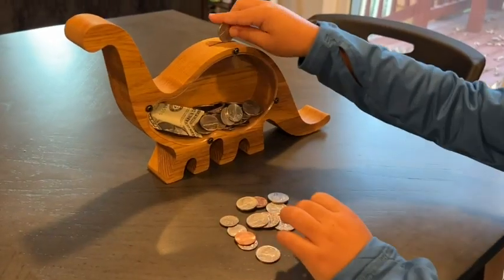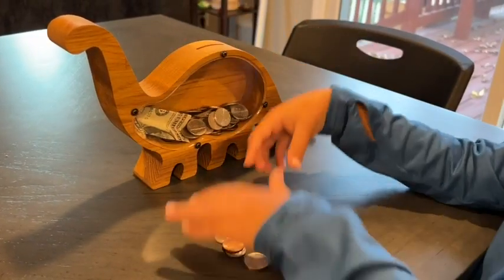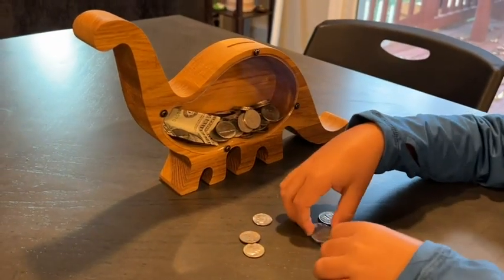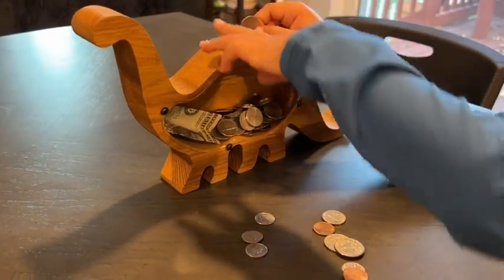My son's eyes truly just lit up when I gave this to him. He was so excited and of course wanted to go start putting money in it right away.